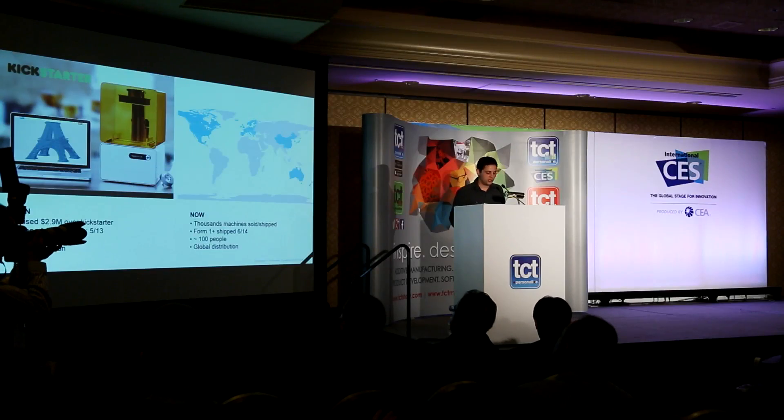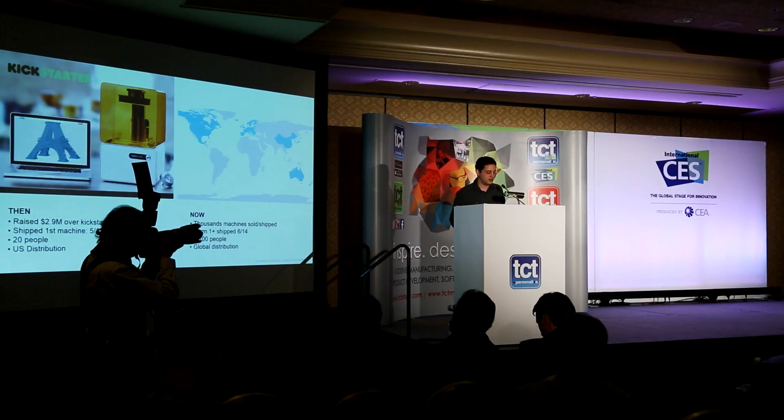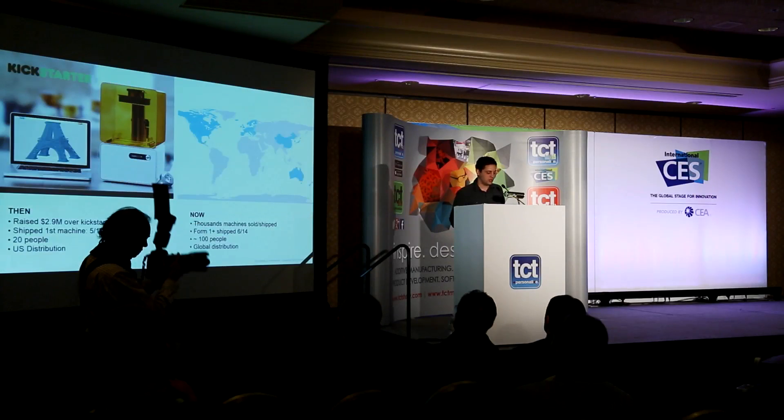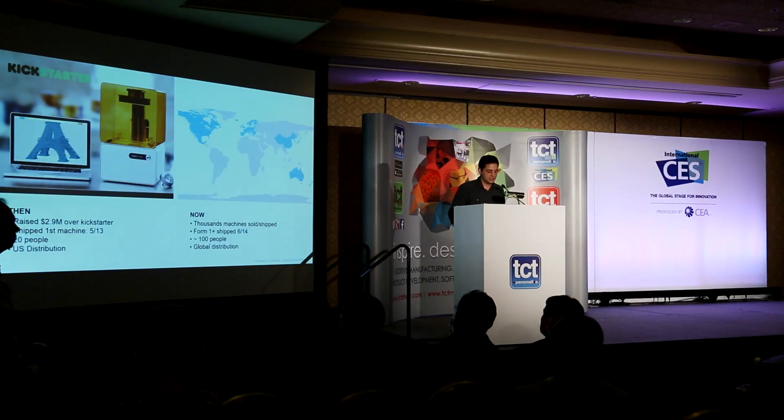We're a little over three years old and really well known for having a successful crowdfunding campaign. When we started shipping units in early 2013, we had sold three million dollars of machines on Kickstarter — we hadn't shipped one yet and we were about 20 people, focusing on the U.S. About a year and a half later, we've sold and shipped several thousand units. We now sell more stereolithography machines than all other stereolithography machines combined, and we've shipped an upgraded version of our product. We're about a hundred people and selling to most of the places that buy 3D printers.